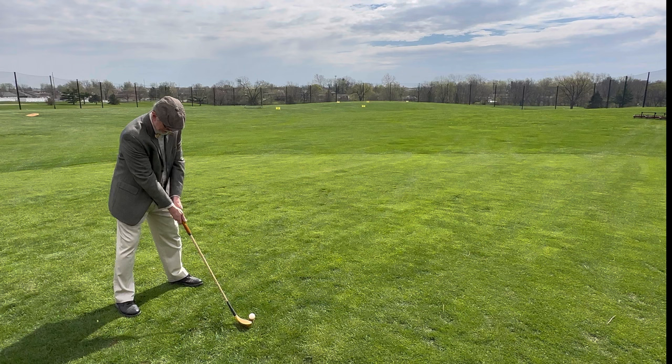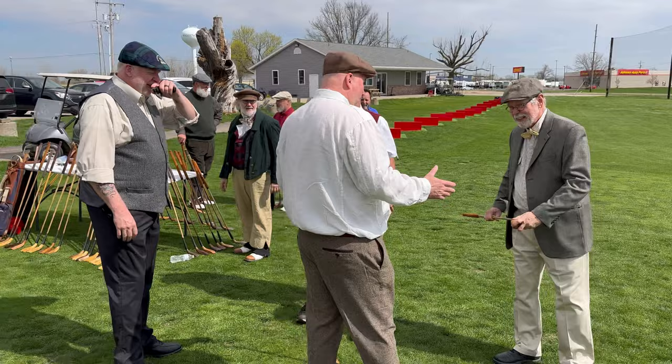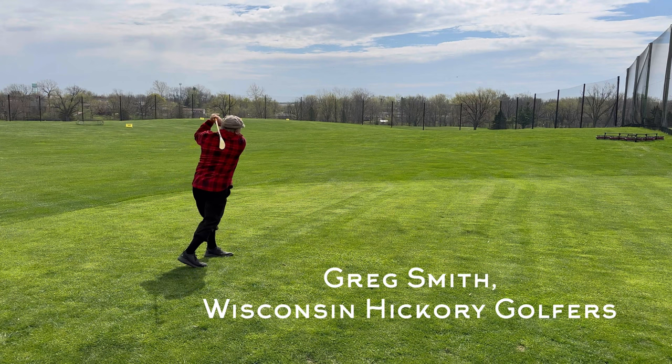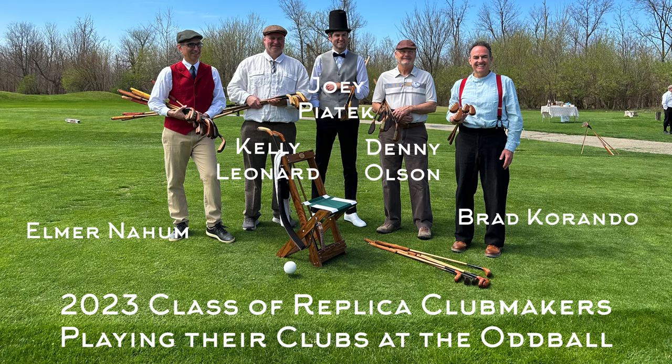Jim Davis is working with Kelly Leonard on finding a play club he could use for gutty and feathery — and by the looks of that swing, I think he found his club. Elmer and Kelly brought with them close to 75 clubs, so it had to have been the largest gathering of these replica clubs in one place. McIntyre provided park balls for us to hit, and of course we had the Hickory Lane featheries to hit as well. It was a really low-stress opportunity to try these clubs and then take them out on the course.